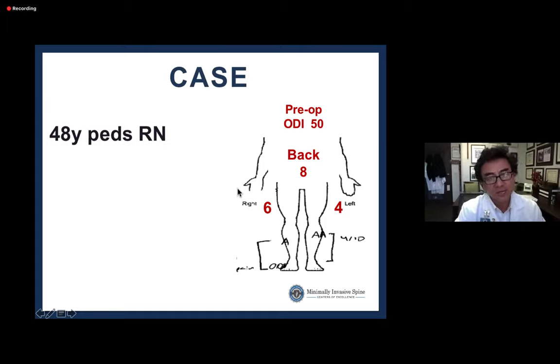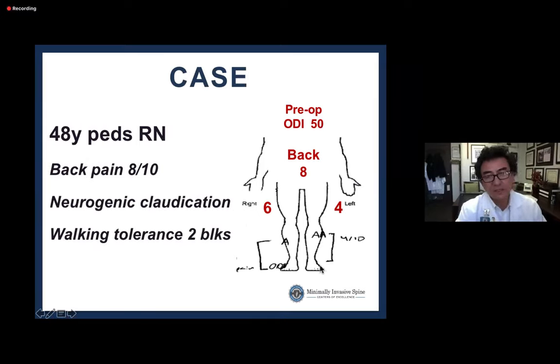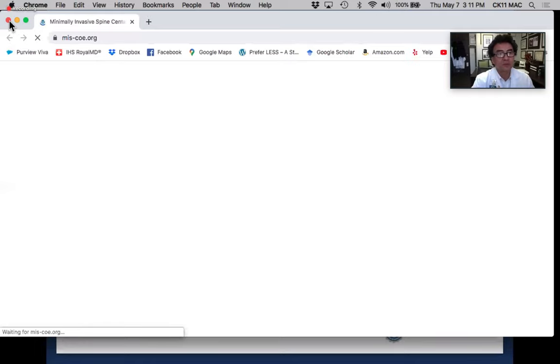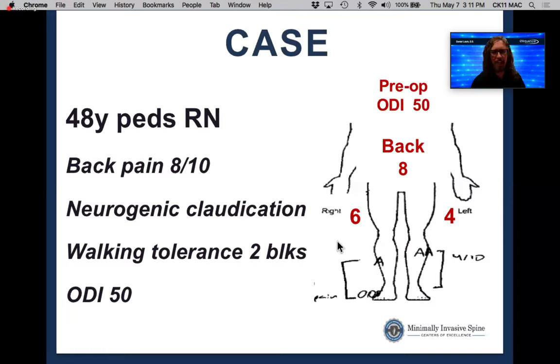Dr. Kim presents a case: a 48-year-old pediatric nurse with back pain, neurogenic claudication, and difficulty standing at work. Her ODI is 50. He notes that MIS is clearly preferred, whether via tube or endoscopy, and highlights the many advantages of MIS for any patient, especially larger ones.